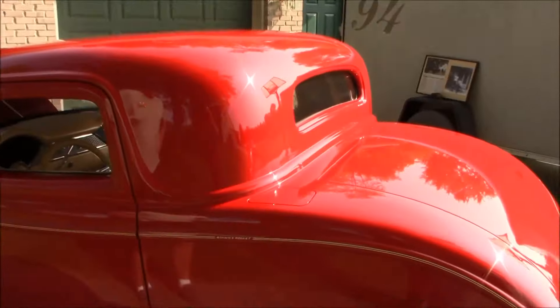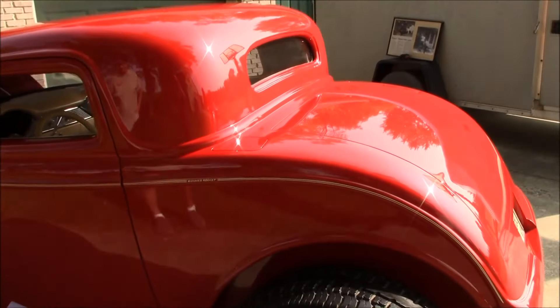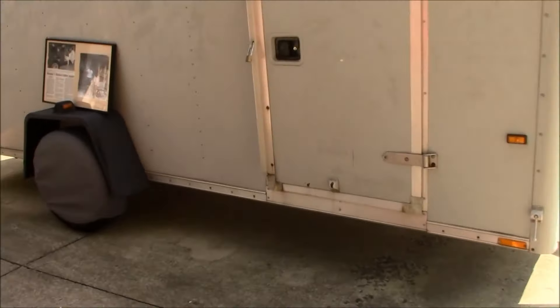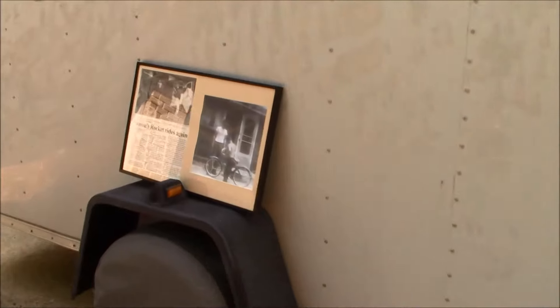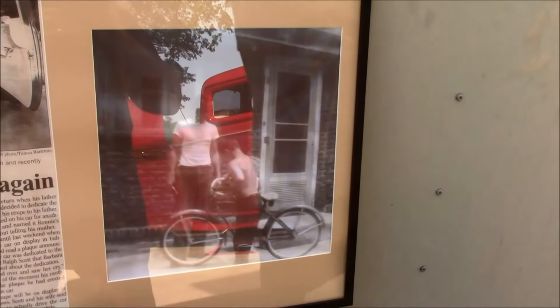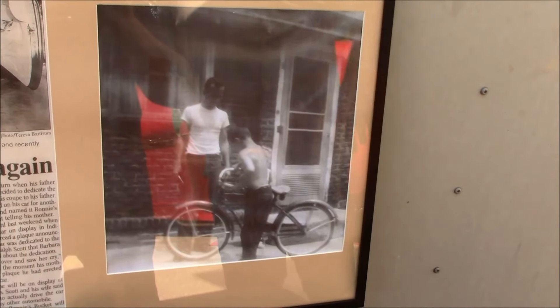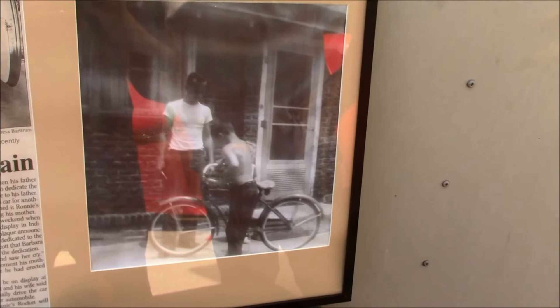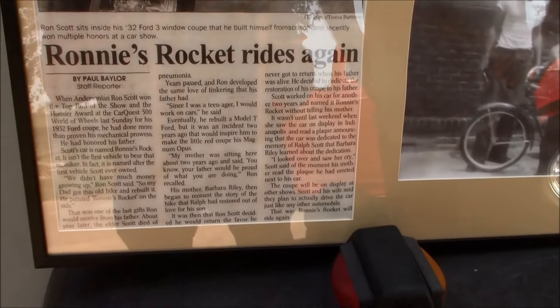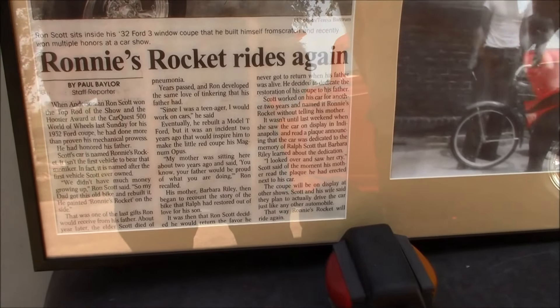I'm sure he's looking down and very proud. Can I get a picture of this over here? Yeah, that's the actual photograph. That's me and that bicycle, and that's my father. He passed away about a year after that picture was taken. They had a story in the Erickson paper about it.